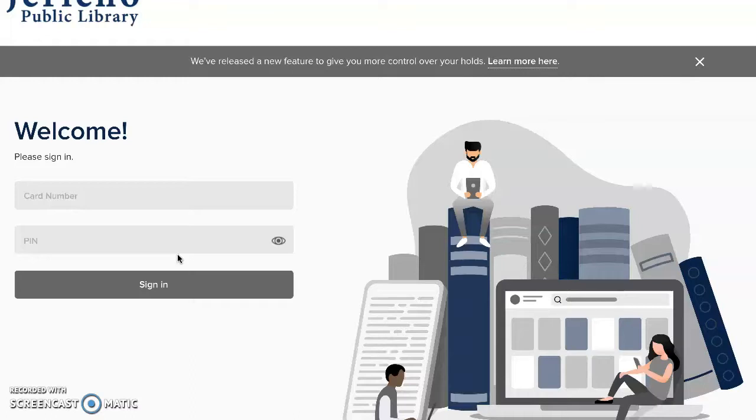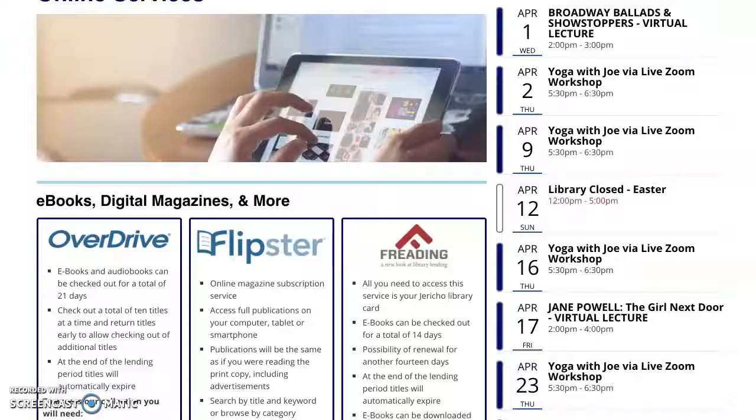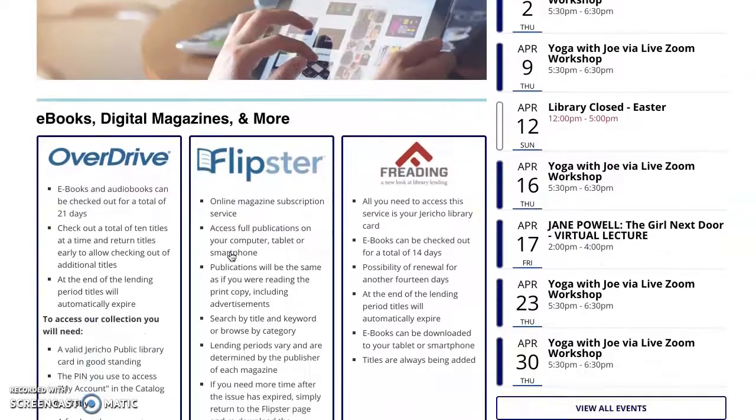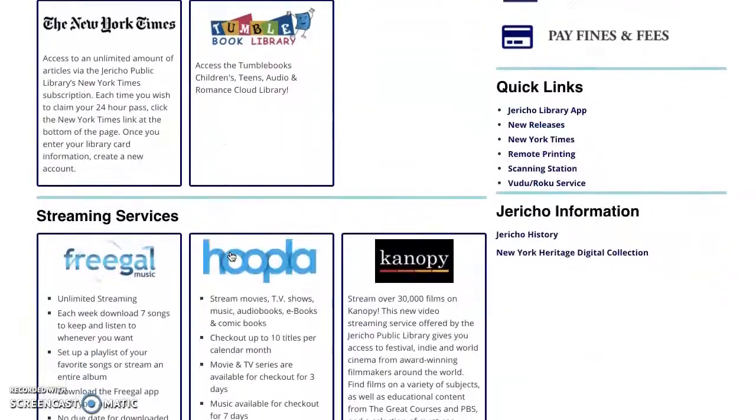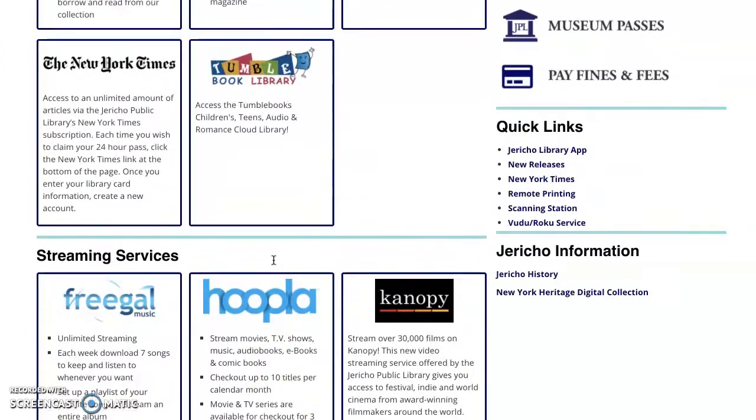There are other services that you could explore as well. I would like to show you something called Flipster, where you can get online magazines, as well as Hoopla, where you can stream movies, TV shows, audiobooks, and eBooks, just to name a few.